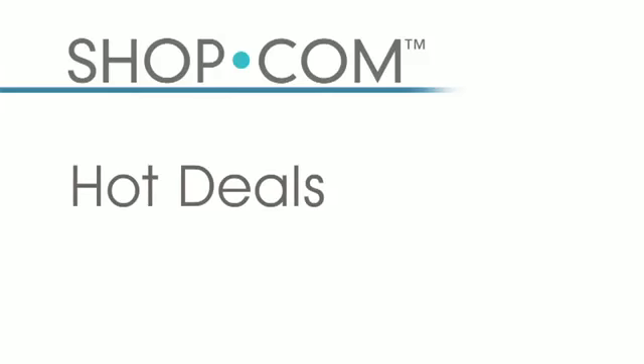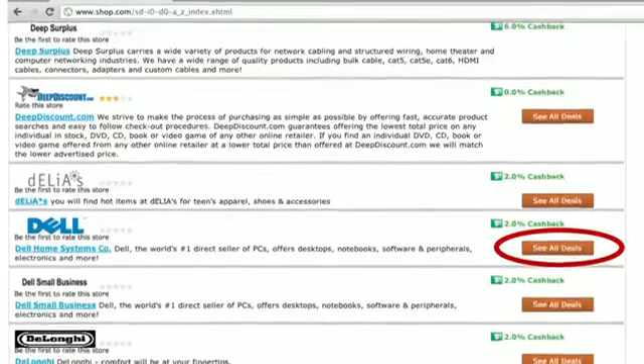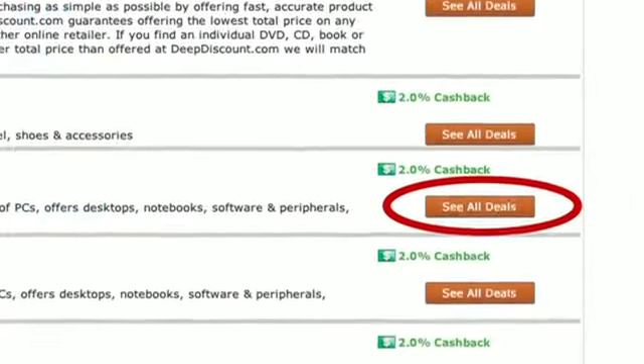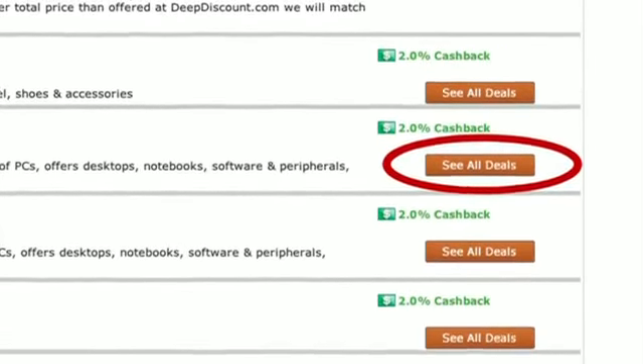Before you leave any of these store pages, make sure you look for the orange button that shows you all of the hot deals each store is offering — those are populated every day. Over 12,000 deals are displayed on our website, so make sure you check the stores area on shop.com to see all hot deals offered that day and get the best price.